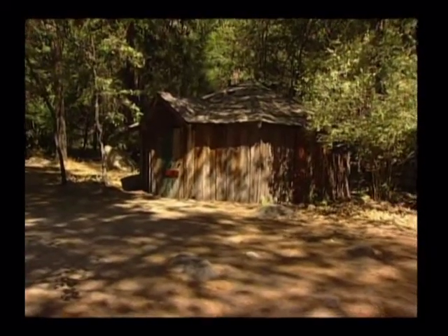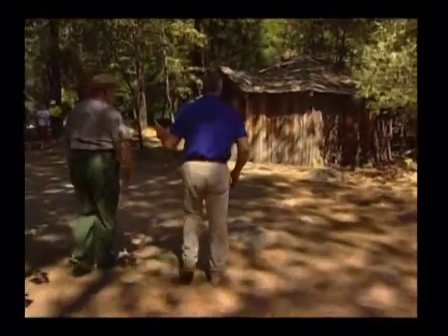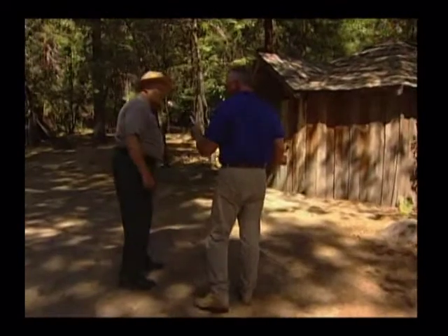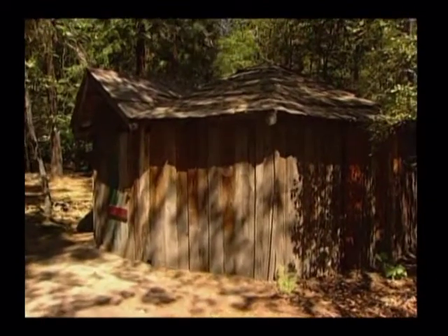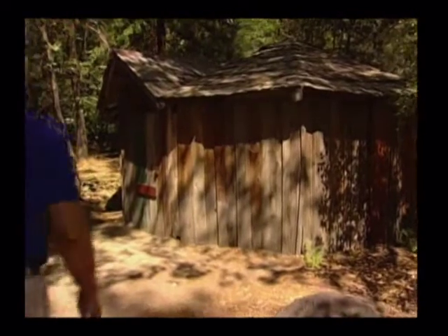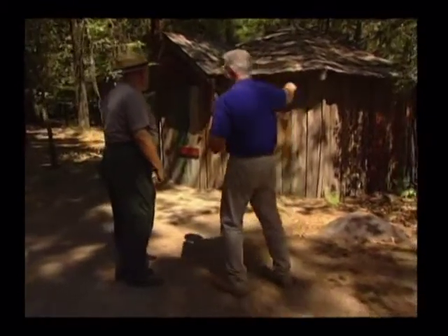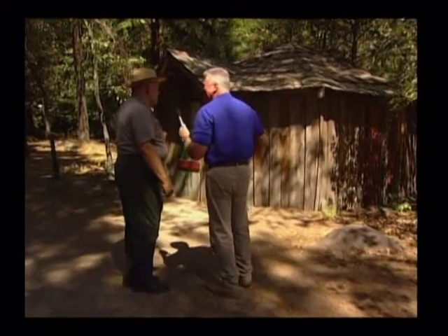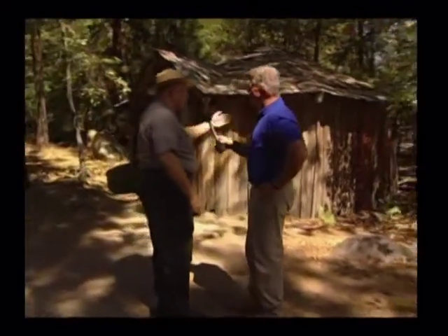This structure looks fairly new. It reflects the turn of the century when Indian people came back to the valley to work for the hotel people, and they used old lumber and cast-off pieces they could find. They call it a chief's house, and it's used for dressing and preparing for some of their dancing. It has about eight to twelve sides to it — it's sort of like a roundhouse in itself. In fact, there are roundhouses constructed like this one, only much larger.